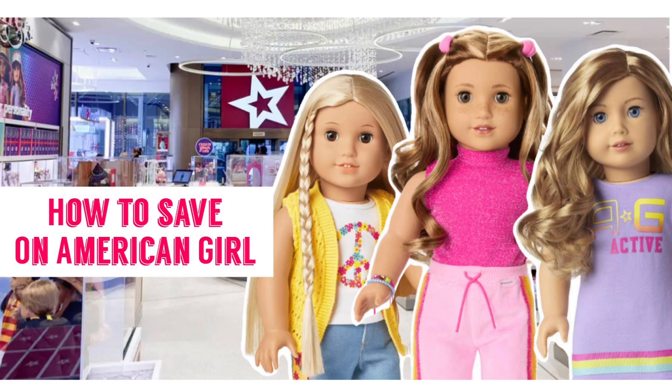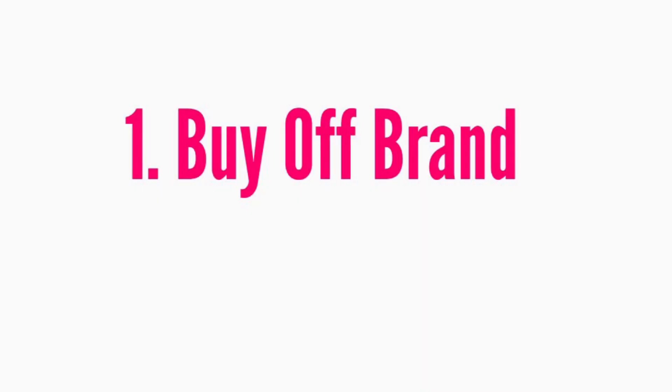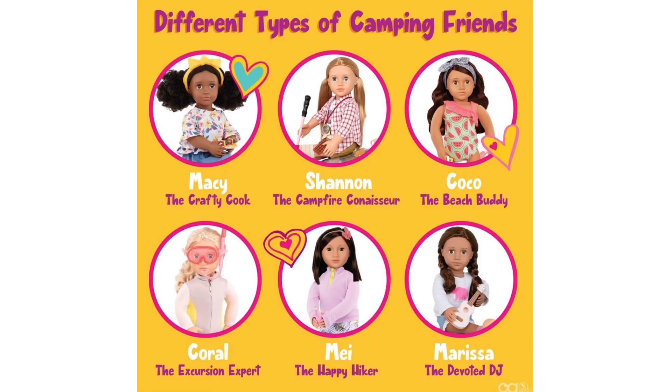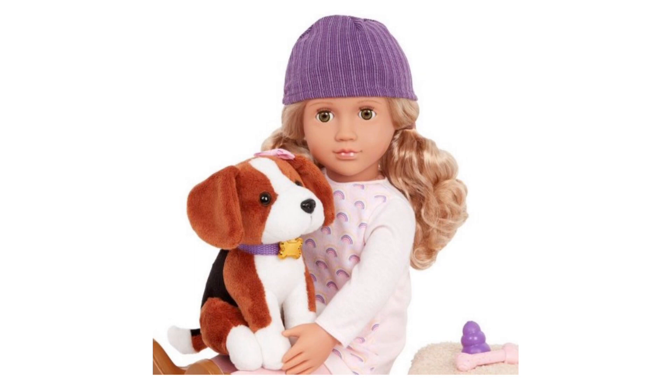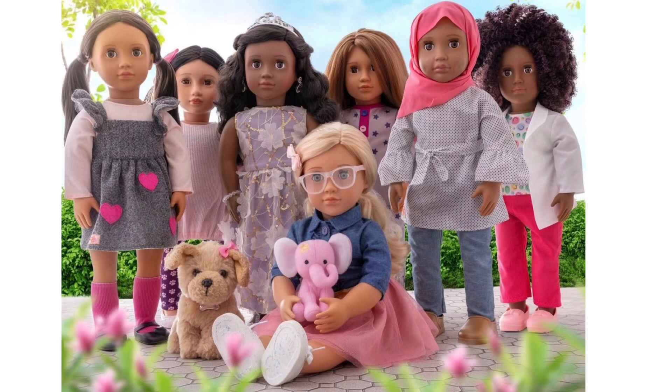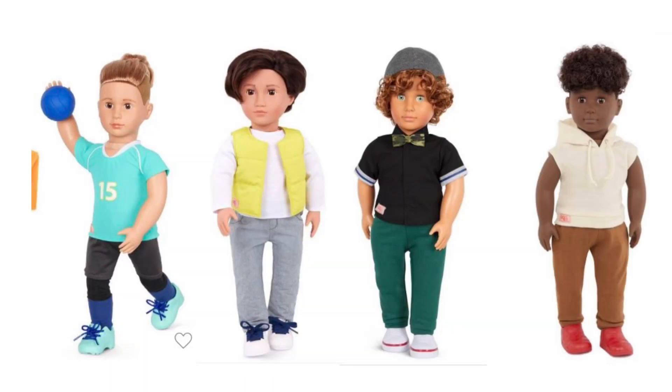The best way to save the most on American Girl is by actually buying off-brand. There are many brands that provide really good quality-to-price ratio for 18-inch dolls. My personal favorite is Our Generation — their new classic mold is really cute, their line of dolls is very diverse, they even have a Muslim doll, and there's a variety of boys too. Their accessories are great, and in the US you can purchase Our Generation at Target, which often has sales on the brand.